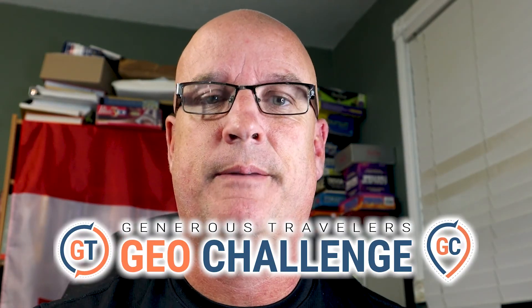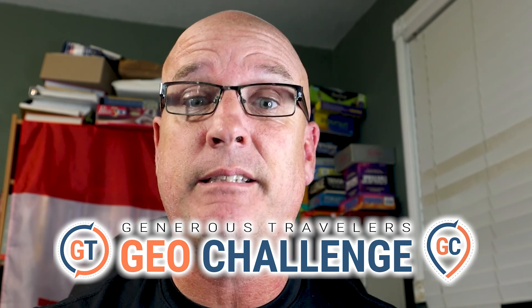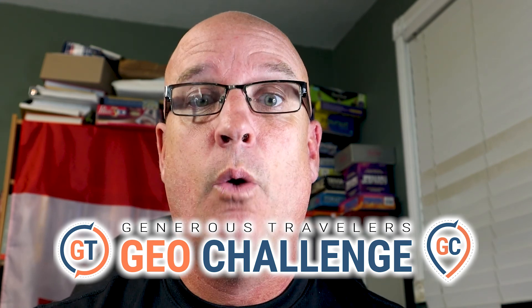Hey, Generous Travelers! I'm excited about our Geo Challenge! It mixes the best of geocaching with the game GeoGuessr. This is our first Geo Challenge and I'm going to explain how they work.